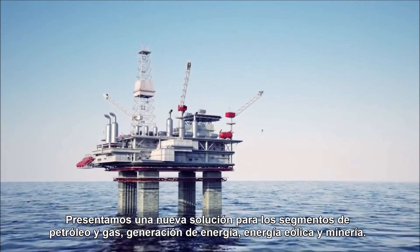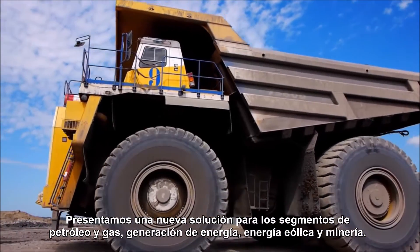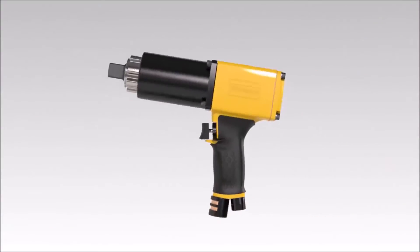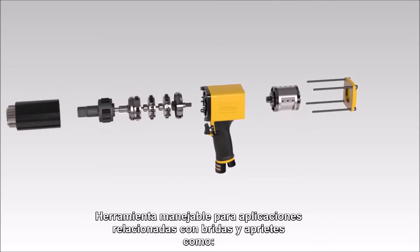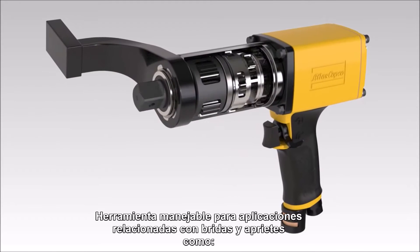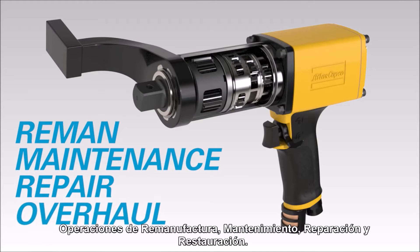Now we introduce a new solution for the oil and gas, power generation, wind energy and mining segments. We proudly present the RTP NutRunner, a handy tool for flange-related and other bolting applications such as reman, maintenance, repair and overhaul operations.